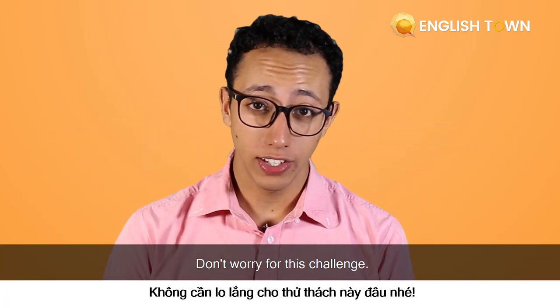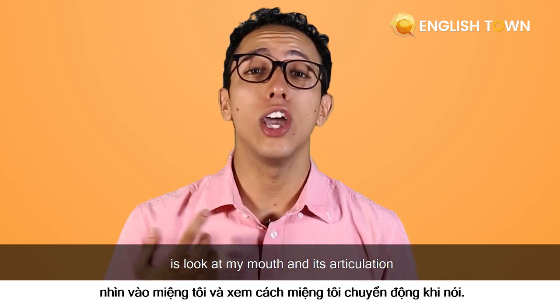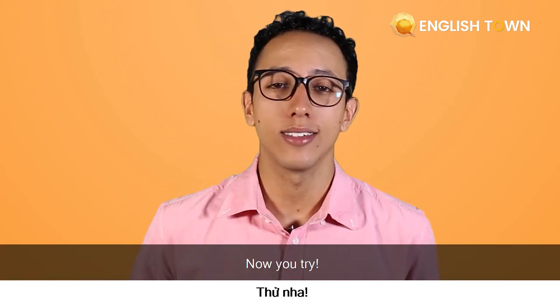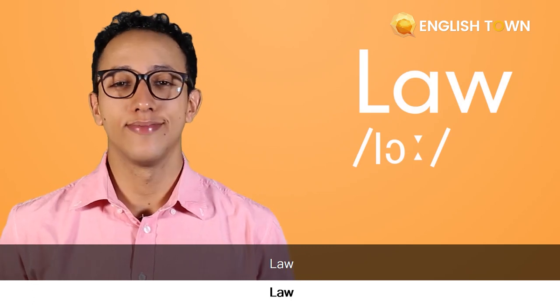Now, guys, don't worry. For this challenge, you won't need to listen to me. All you have to do is look at my mouth, at the articulation. I want you to guess what word I'm pronouncing without listening. Now you try. Did you guess that word? Let me do it one more time. Spot. All right, one more time. That's right — law. Good job, guys.